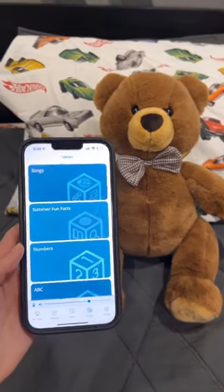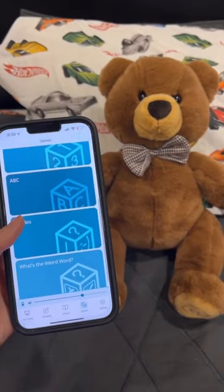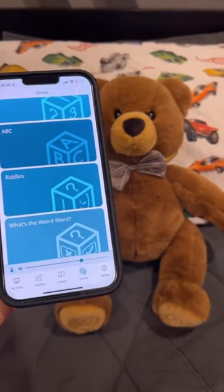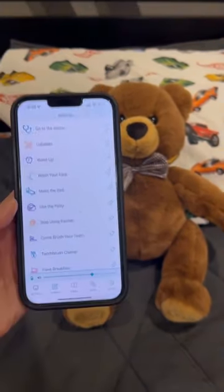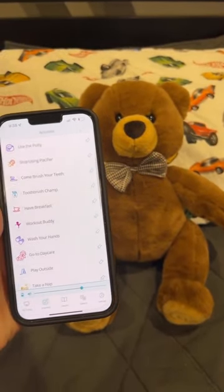You can control everything from the Smart Teddy app on your phone. It has songs, they can learn numbers, ABCs, and there's all kinds of different tasks that you can do. You can have it say things to them about making their bed or brushing their teeth or getting ready for bed.